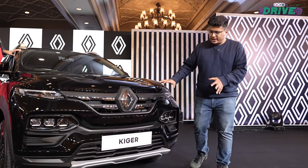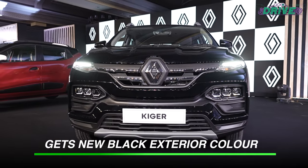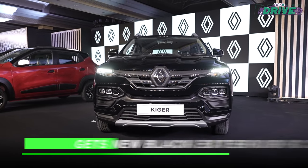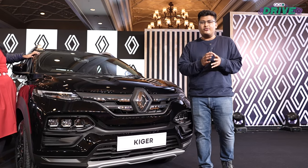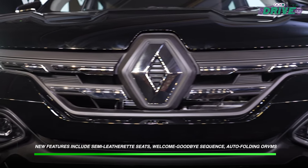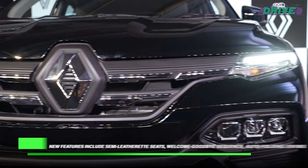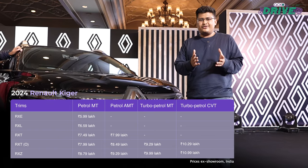Next up is the 2024 Renault Kiger. Visually, there are again no changes, but there is a difference in prices — ranging from ₹5,000 to ₹50,000 depending on the variant. In terms of features, there are a lot of standard additions on the Kiger, similar to what we've seen on the Renault Kwid, which is a very good thing.